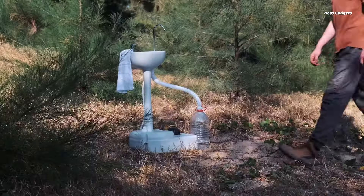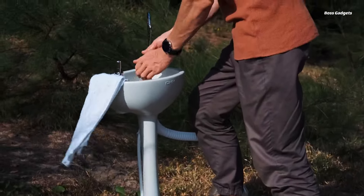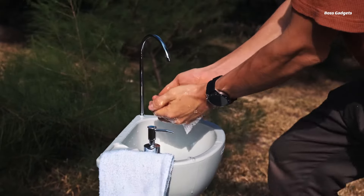Despite its generous capacity, the AlpCore Sink remains lightweight and easy to transport. Rolling wheels and a built-in handle allow for effortless movement, even when filled with water.